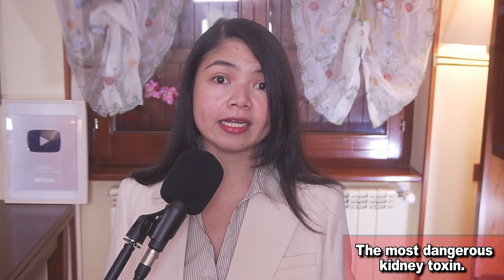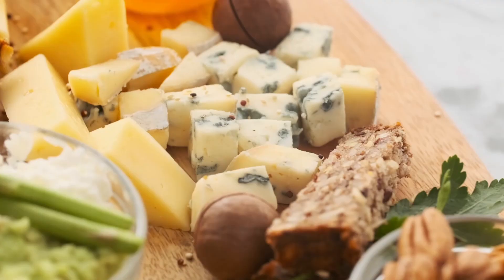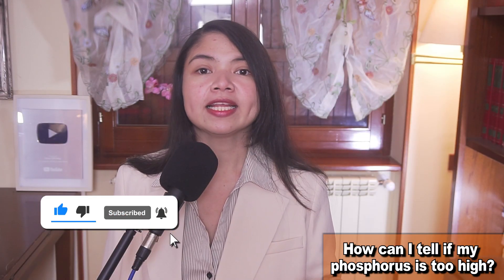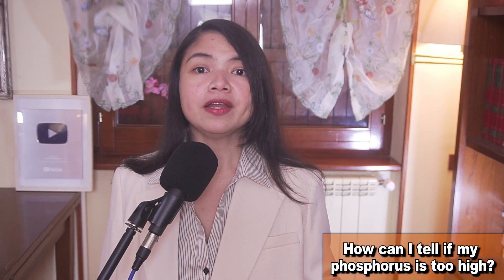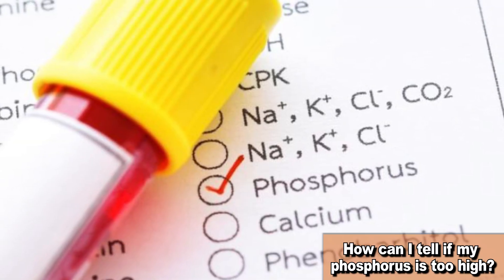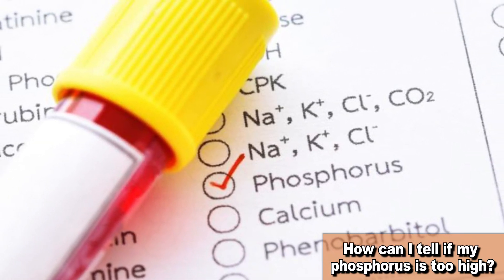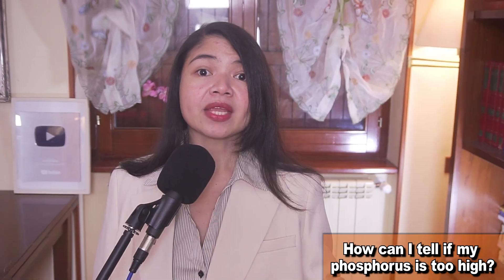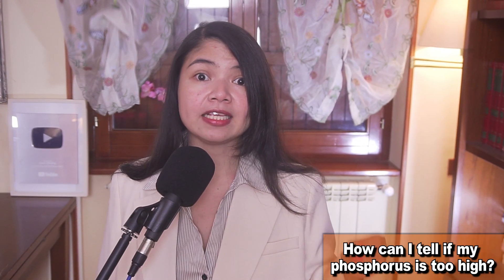Let's pretend for a moment that you are a CKD patient and that you are not particularly keen about losing your life or ending up in dialysis due to a preventable complication of kidney disease. One of the first questions you may ask is: how can I tell if my phosphorus is too high? There are a few symptoms that can tell you if this level is too high. One of the first symptoms people notice are muscle cramps and weakness. This happens because phosphorus is an electrolyte used by the body as a signaling molecule, among other things. And what you should know about electrolytes is that they must always be in balance.